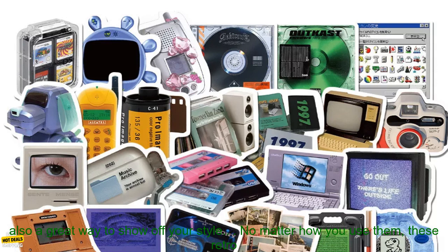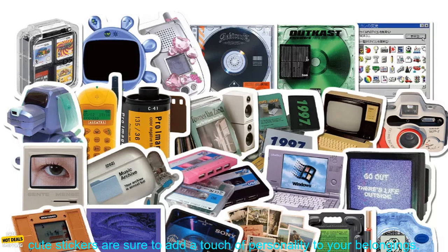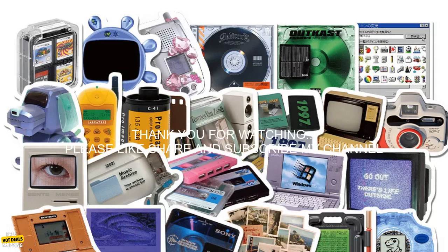Guitars — these stickers are a great way to add some personality to your guitar and show off your style. No matter how you use them, these retro cute stickers are sure to add a touch of personality to your belongings.